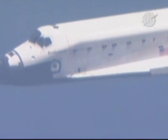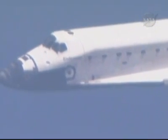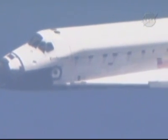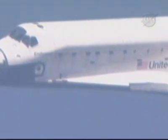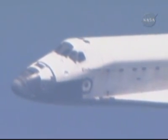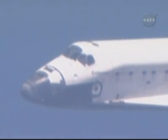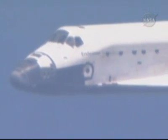Two minutes to touchdown. 17,000 feet in altitude, Endeavour flying at 400 miles per hour. Transceivers on Endeavour are interacting with stations on the ground to provide the best available range, elevation, and azimuth. KSC runway 15 is in sight. Houston copies, field in sight.